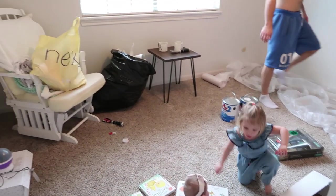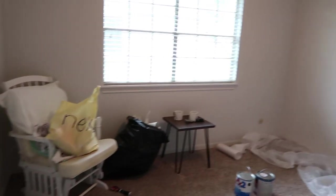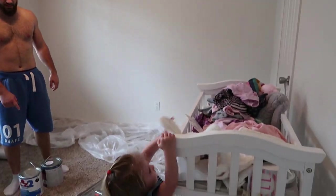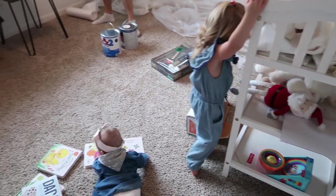So this is the before of Amelie's bedroom - we just stripped the wallpaper. There was black and white, blue and white wallpaper there that we just stripped it all.